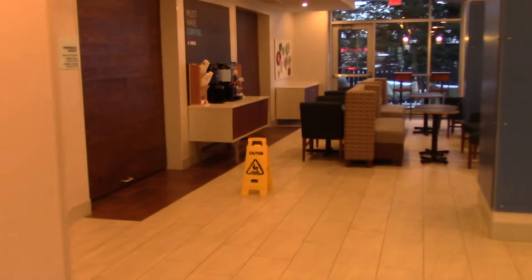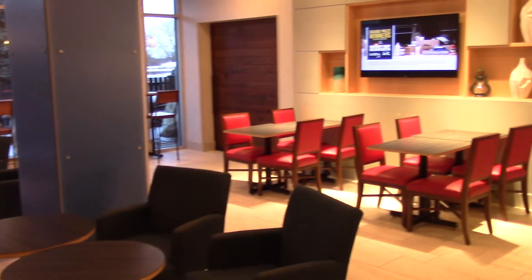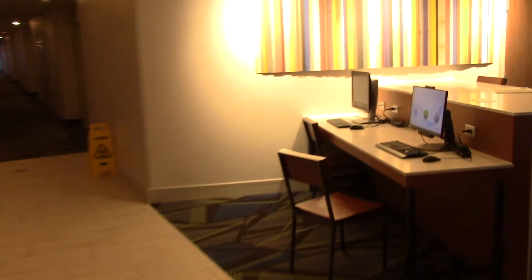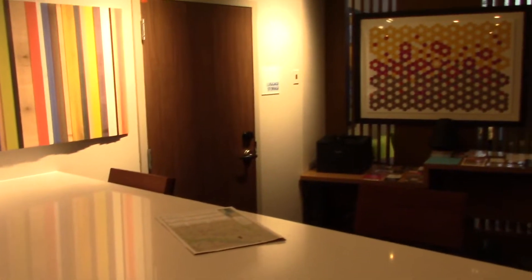There's a nice little sitting area. Here's the breakfast room. Here you have two computers and a printer over there.